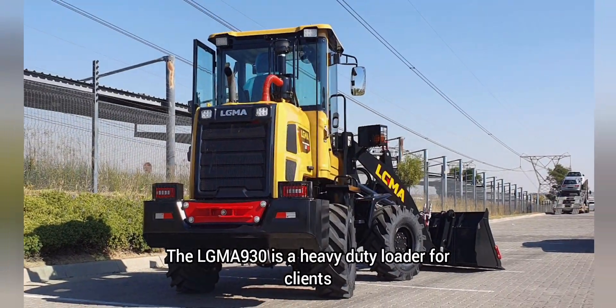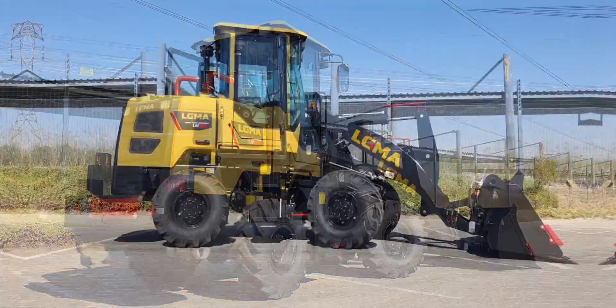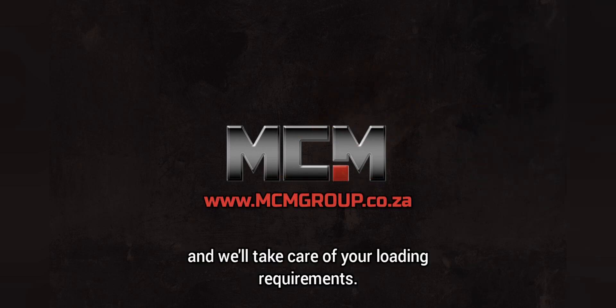The LGMA 930 is a heavy-duty loader for clients selling aggregates, farmers, contractors, and various other sectors. Get in touch with our sales team for more product info and we'll take care of your loading requirements.